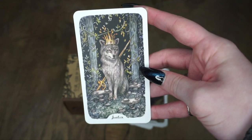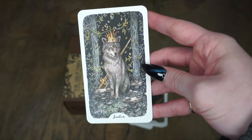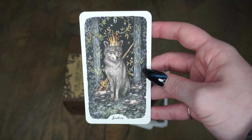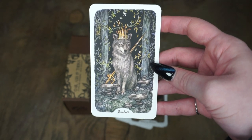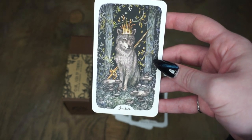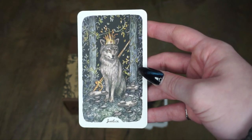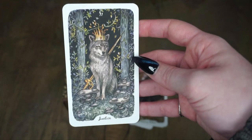Then we have Justice. This was one of the first cards I ever saw for the deck — it was used a lot in advertising. Love a wolf, who doesn't? Just the regalness of this card. All these cards are stunning, but I cannot get over this art.